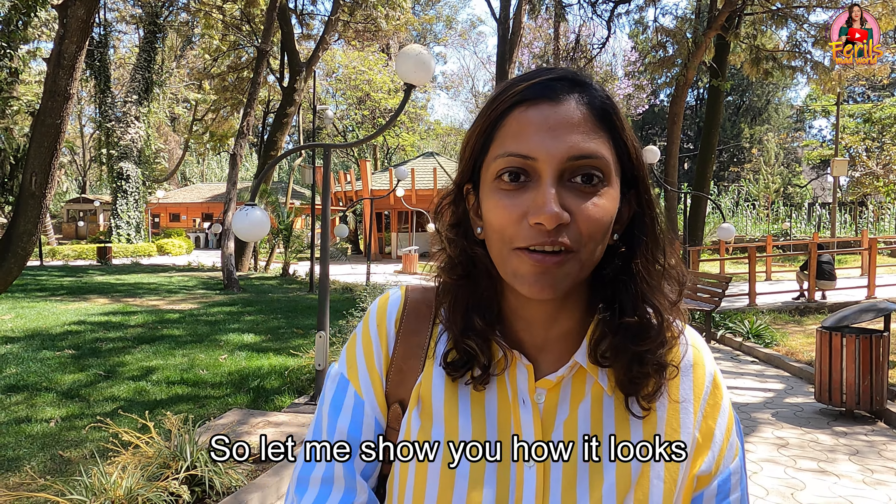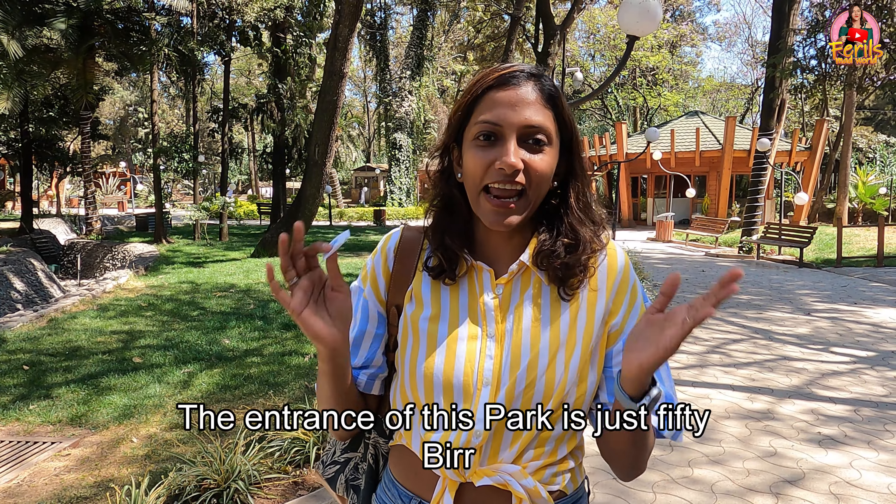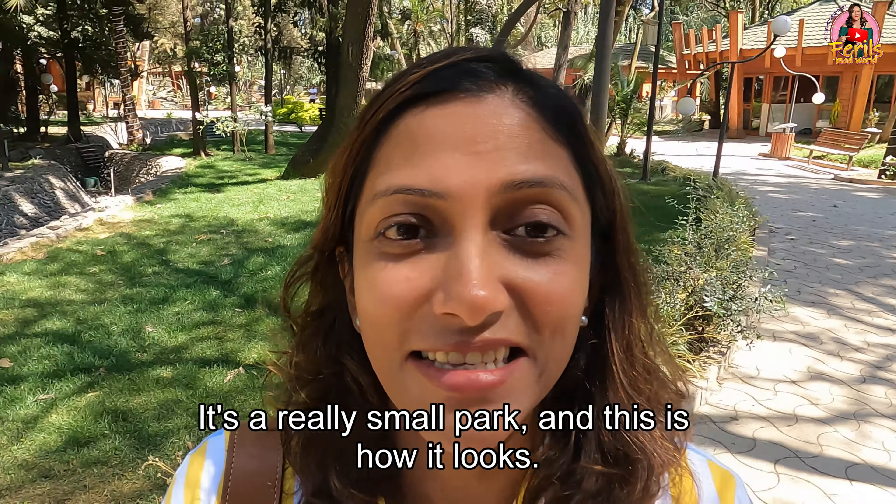Ambassador Park in Addis Ababa, Ethiopia is a serene green space located in the heart of the city. The entrance for this park is just 50 Birr. It's a really small park, and it is a popular destination for both locals and visitors seeking relaxation and recreation.